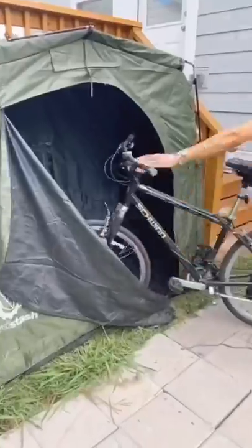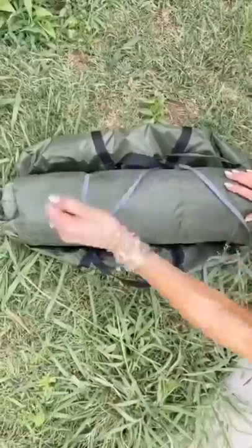Random Amazon Summer Finds. This is a portable shed to fit all of your outdoor equipment, and you can easily take it down and put it up anywhere.